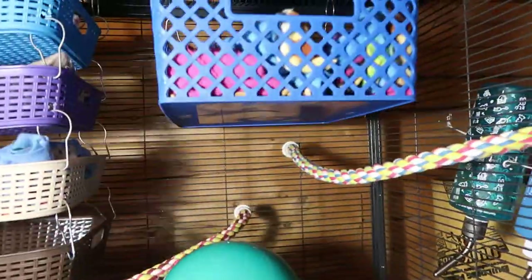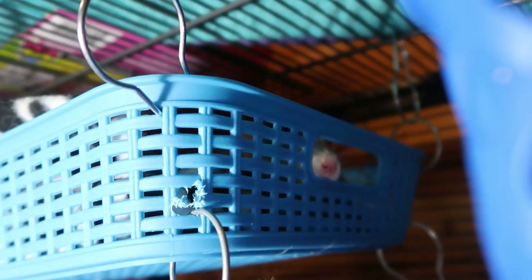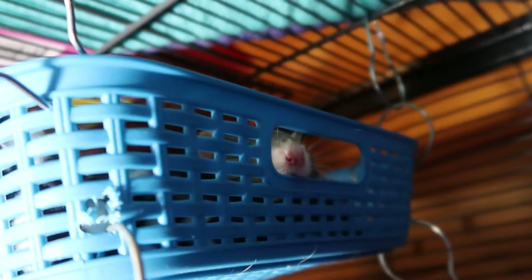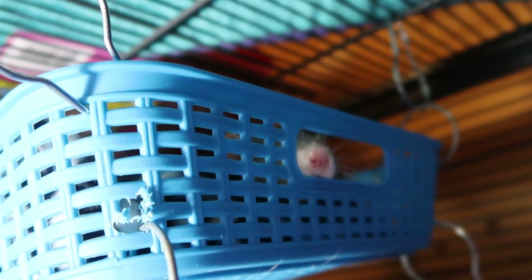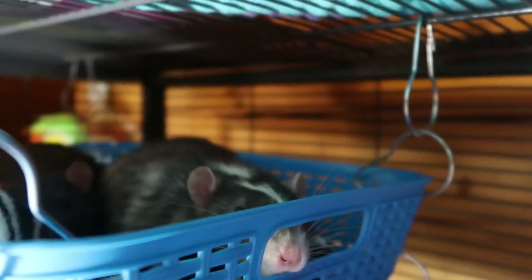I do want to find Morty because it's a little weird not to see him. Oh, I know where he is — see that little nose? That is Morty. In my 'Meet My Rats' story time video he went missing — but there he is!